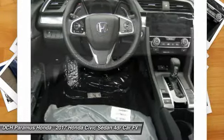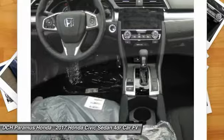Adjustable steering wheel, aluminum wheels, floor mats, and four-wheel disc brakes.